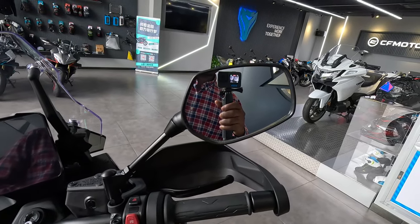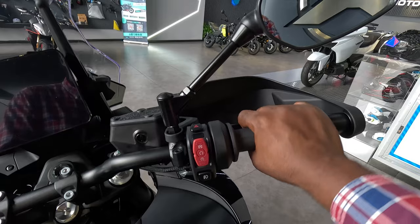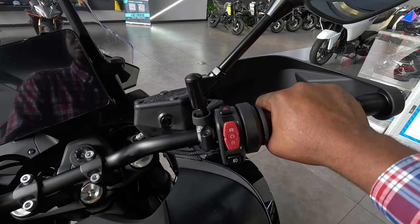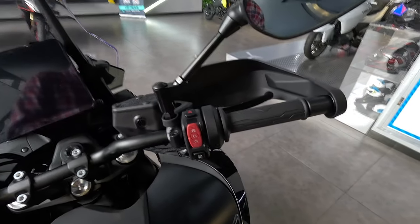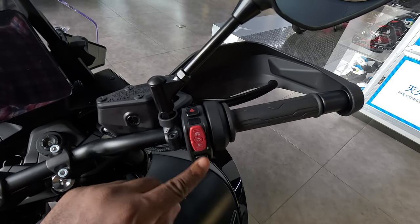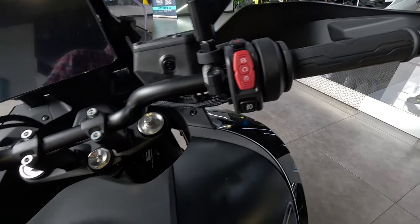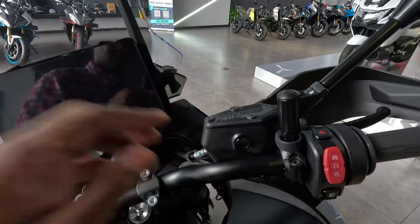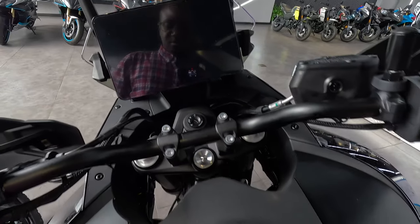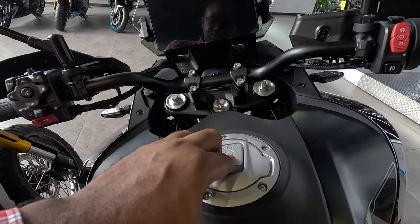Starting from the front: you have some really nice mirrors, and as mentioned, pre-installed crash guards. The ride-by-wire throttle feels really nice — it's not one of those that jitters when you're riding; it's really firm with nice travel and great feedback. On the top you have a hazard switch that's very tactile — this feels really good — and a button here for the fog lights. Very high quality.